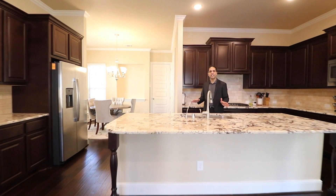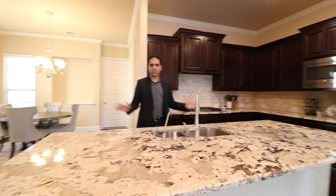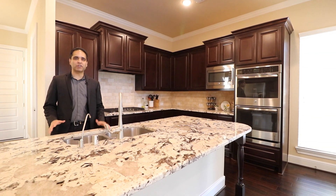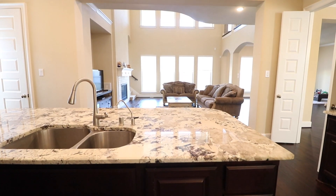Your open gourmet kitchen has upgraded granite and backsplash, plenty of cabinet storage, a huge walk-in pantry, and best of all it overlooks the family room so you're close to all the action.